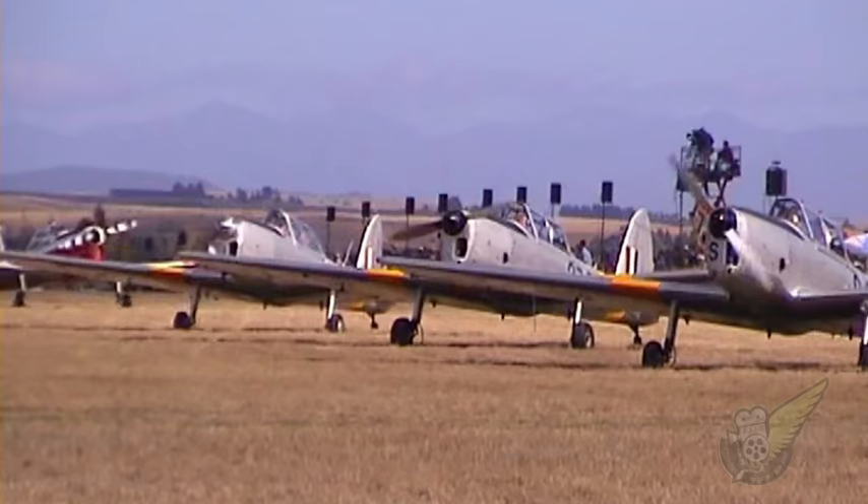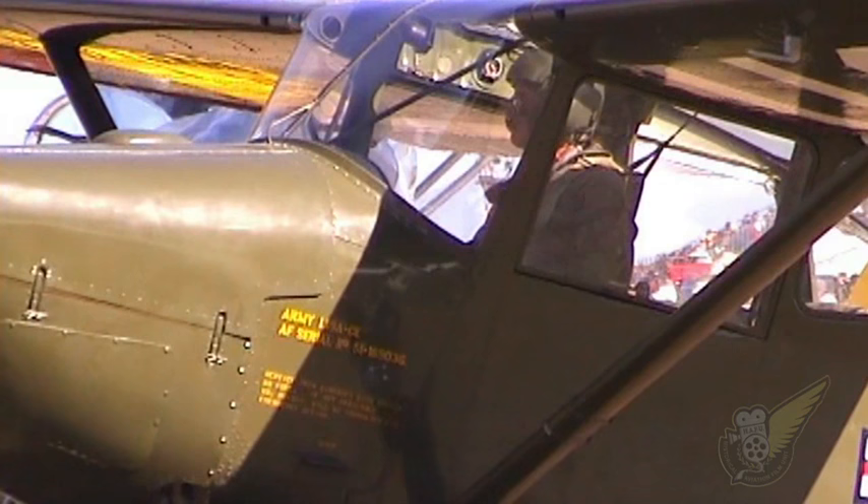The de Havilland Chipmunk was seen at the show in greater numbers — six aircraft — than ever before at a New Zealand airshow.